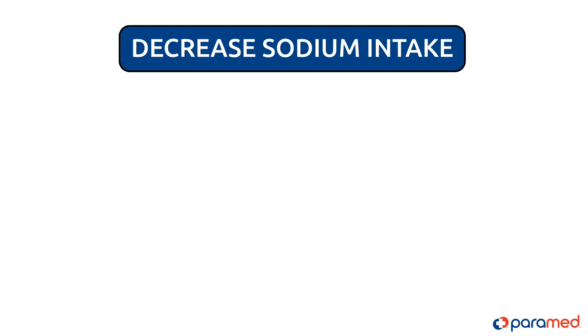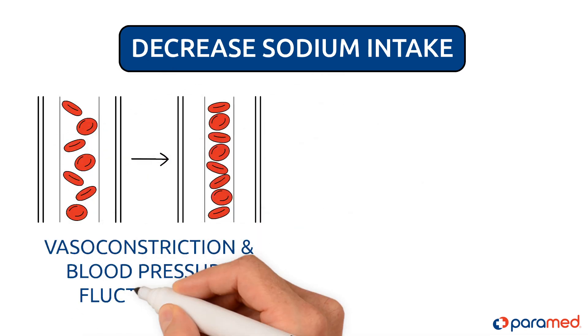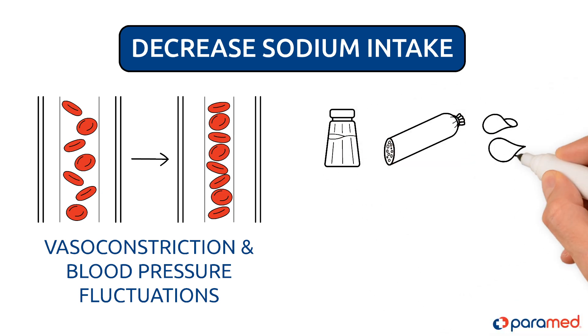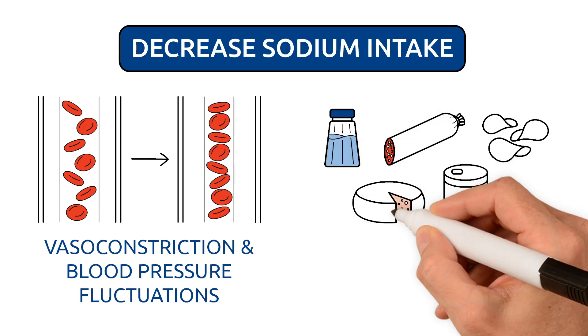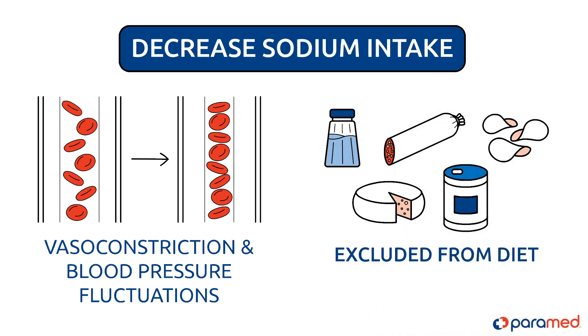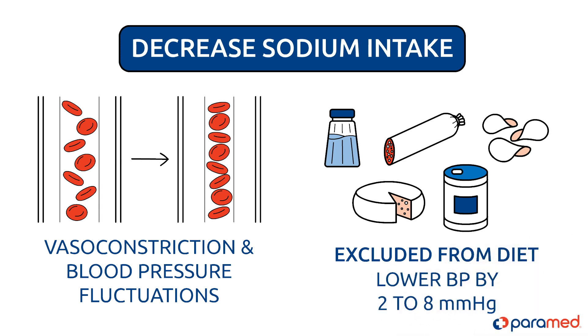Decrease sodium intake. Salt retains water, which can lead to vasoconstriction and blood pressure fluctuations. Salty foods, smoked meats, chips, salty cheeses, and canned foods should be excluded from your diet. Even a tiny decrease in salt consumption can help lower blood pressure by 2-8 mm of mercury.